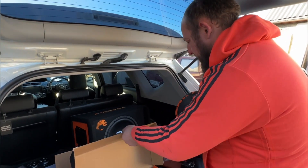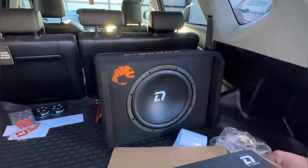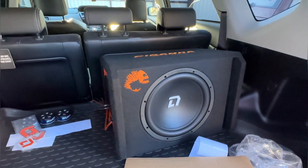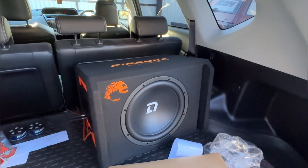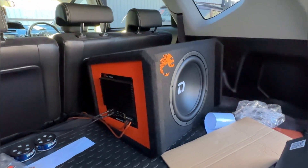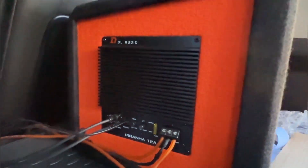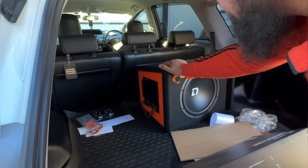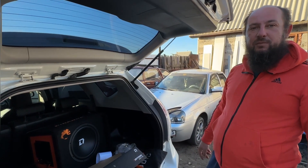Кому интересно — вот такой сабвуфер, активный саб, ценой около 10–13 тысяч рублей. Можем посмотреть на официальном сайте — нормальное решение, ещё и с портом. Маленький, лёгкий, никакие усилители не нужны — для штатной акустики очень хорошо хватает баса. Заснимем обзор на этот активный сабвуфер от компании DL Audio Piranha.